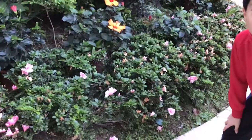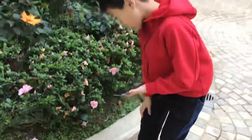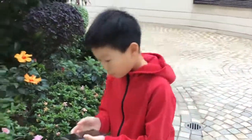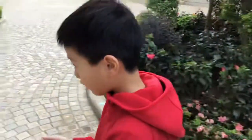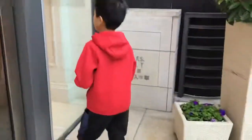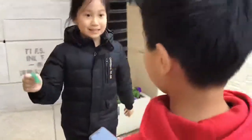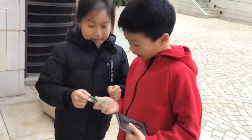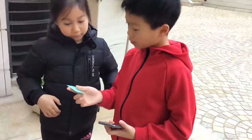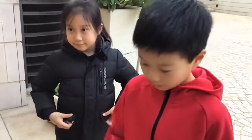My next clue says I have to go west for 12 steps and find my other clue. Here's my clue. Oh! So what do I do? I have to get inside, and then go west 1290 degrees for 9 steps? Yes. Okay. Thank you.